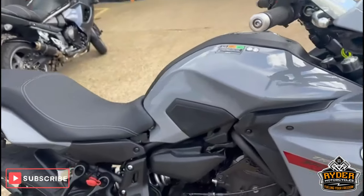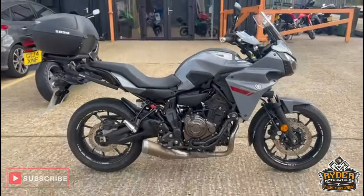If you'd like to know anything else about the bike or would like to view the bike, it's at Ryder Motorcycles, Castle Road, Salisbury.